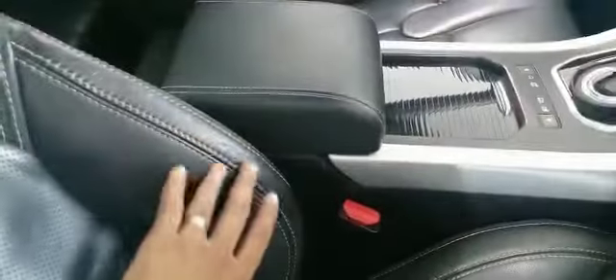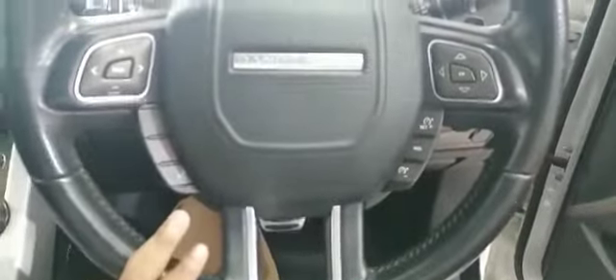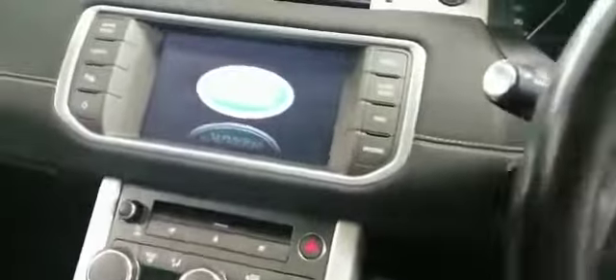Let's have a look inside the vehicle. You can see the beautiful stitching in the leather — stunning, very comfortable car. This car has a lot of features: you've got your reverse cameras, your parking sensors, your dash.